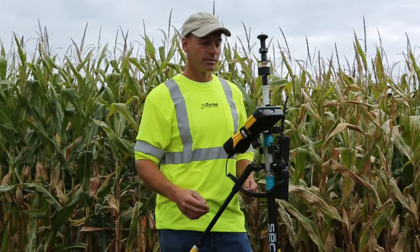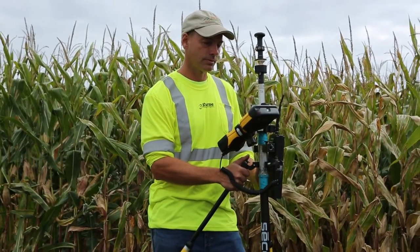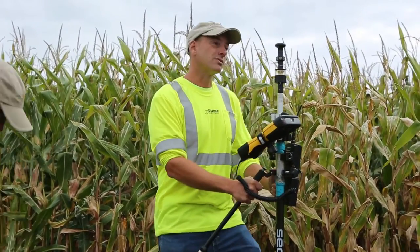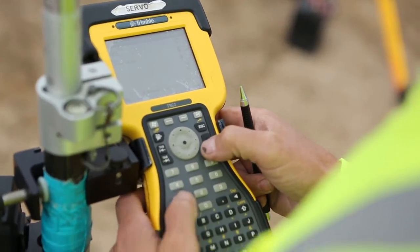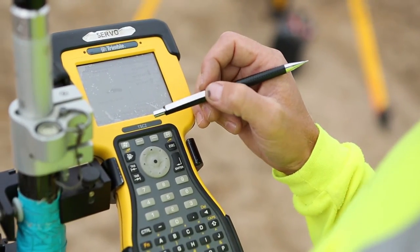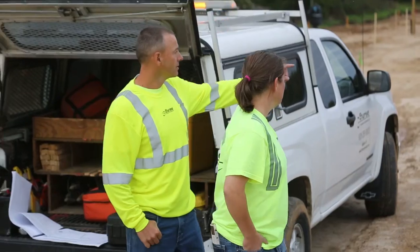To track us, we have a handheld rod that's got a prism and a little tracking device on it that the robot will follow you around with. And also with that same rod, you've got a little handheld computer which we call a data collector. That data collector uses a radio to talk back and forth to the robot so it can tell it what information we might need.